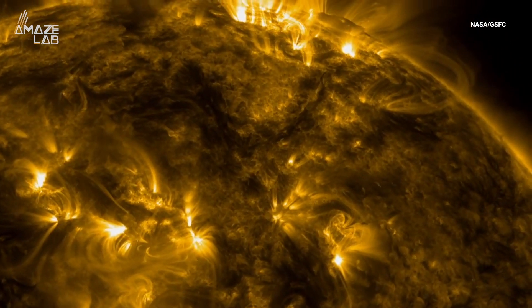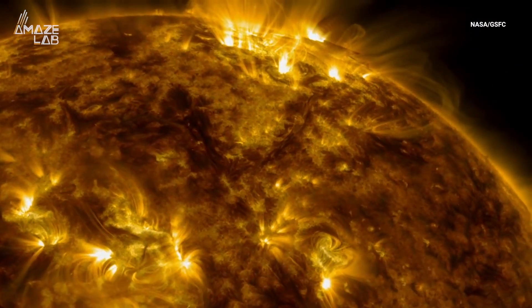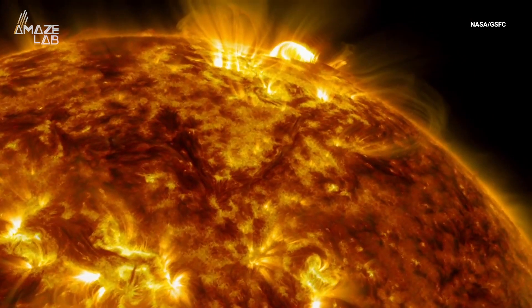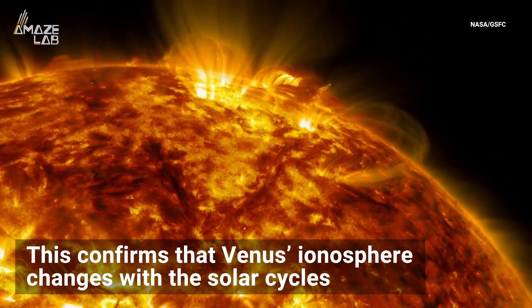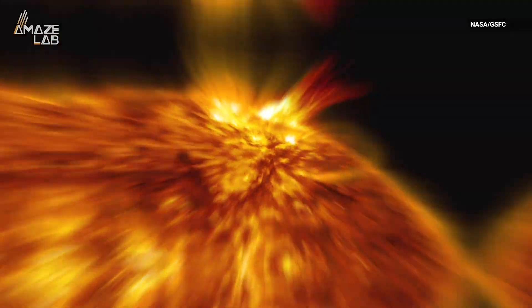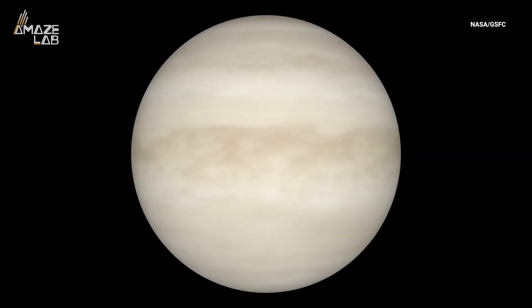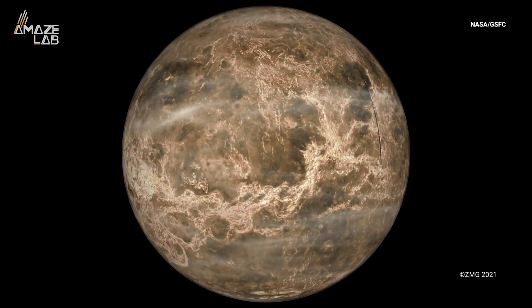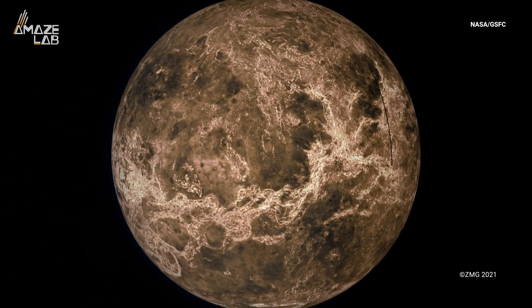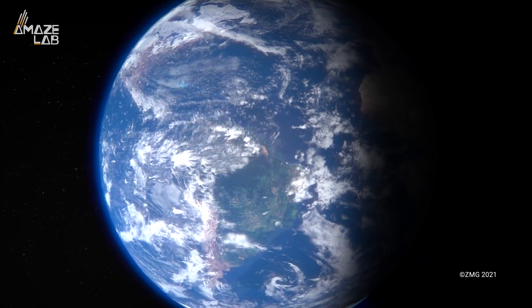The 1992 measurements were taken during a solar maximum, and the 2020 data was recorded during a solar minimum, which confirms that Venus's ionosphere changes with the solar cycles. Parker couldn't rule out why the solar cycles have such an impact on Venus's ionosphere, but researchers hope to gain a better understanding of why Venus and Earth are the way they are.